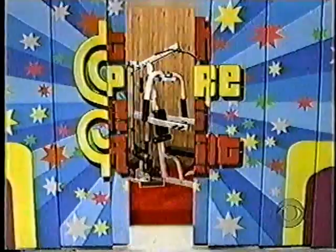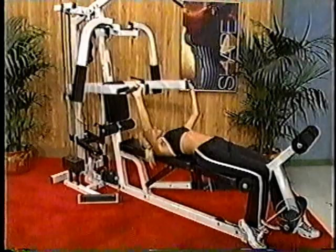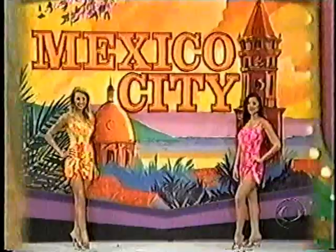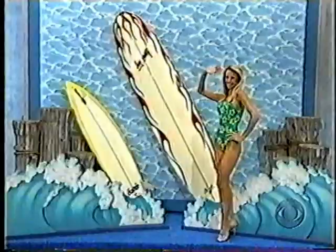A versatile home gym is also included. You and your guests will fly round-trip coach from Los Angeles. You'll also receive surfboards, hand laminated for performance and style. And now that you've got those surfboards, why not learn to surf on the North Shore in beautiful Honolulu, Hawaii!